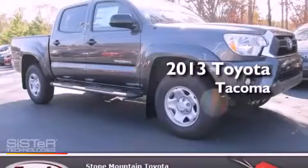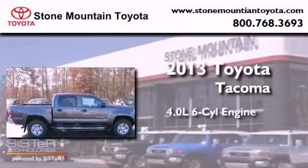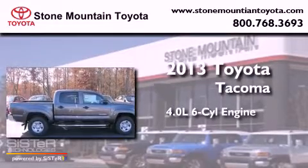This is a brand-new 2013 Toyota Tacoma. It features a 4.0-liter six-cylinder engine and a five-speed automatic transmission.